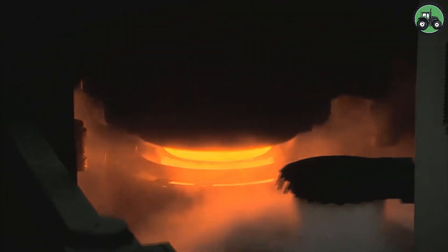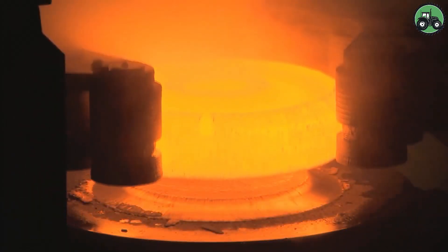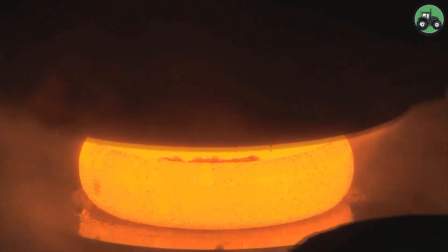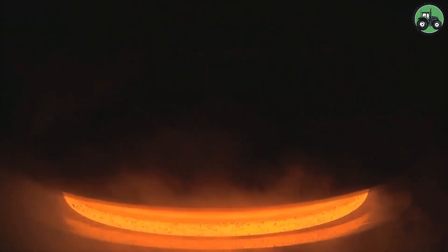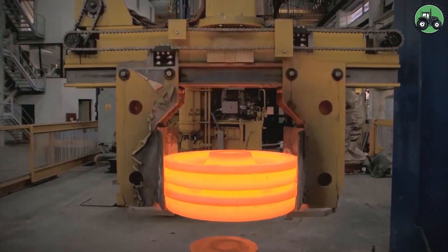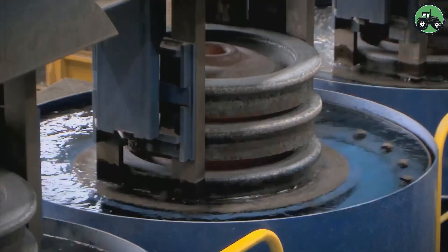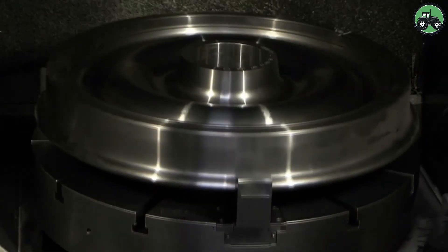Skilled technicians employ cutting-edge machinery, including massive lathes and presses, to meticulously craft each wheel to exact specifications. These wheels undergo rigorous testing to ensure they meet stringent safety and performance standards. Once approved, they are ready to bear the weight of heavy locomotives and rolling stock, ensuring the reliability and safety of rail transport systems worldwide.